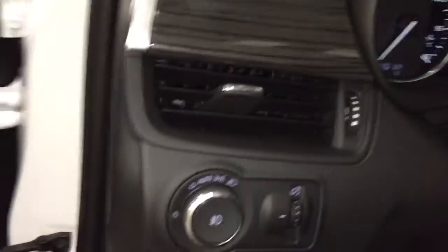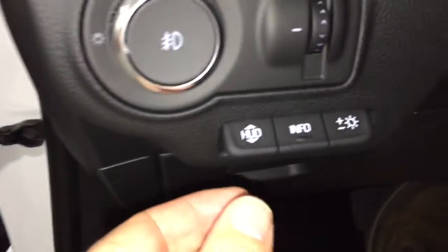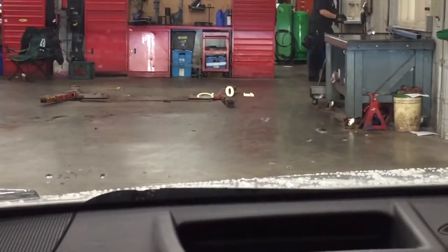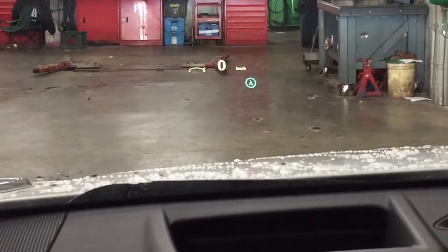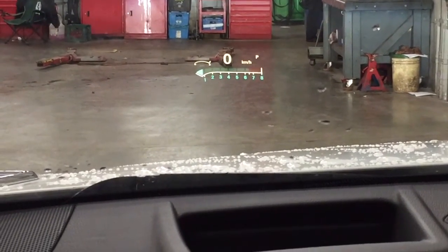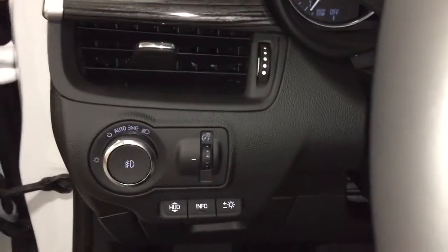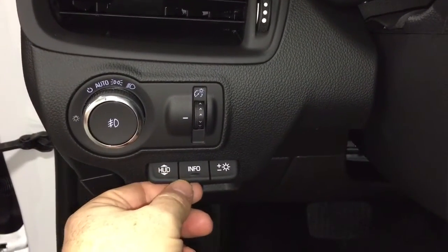Working our way back over here, we've got the heads-up display. It's not the easiest thing to show on a camera phone, but if we take a little peek straight ahead and enlarge this, you'll see it displays different things such as your current speed. You can also see what you're listening to, directions, and the tachometer — all right here from the heads-up display. It's a little harder to see inside a garage like this, but it appears very easily on the windshield.